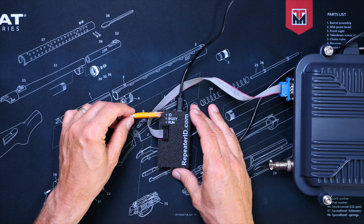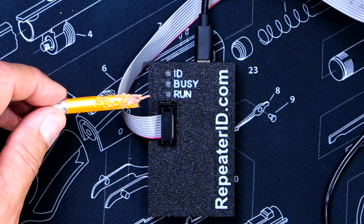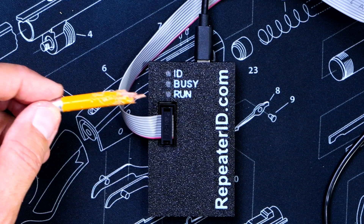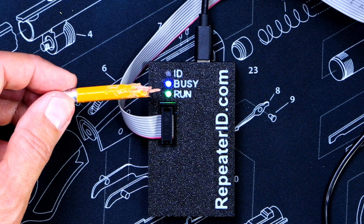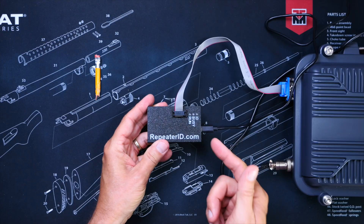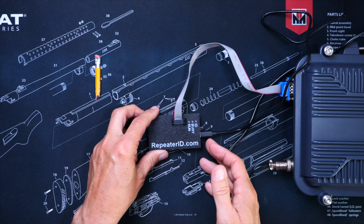When the unit is powered on, you will see the indicator lights, which, as one might guess, indicate what the device is doing at any given moment. The green run light indicates that the device is on, and different blinky patterns indicate its status. The blue busy LED means that the repeater is on and in use. And red means that the RepeaterID unit is transmitting your pre-recorded audio file. This is a very simple device that does what it does, and it does it very well, and that is pretty much all there is.